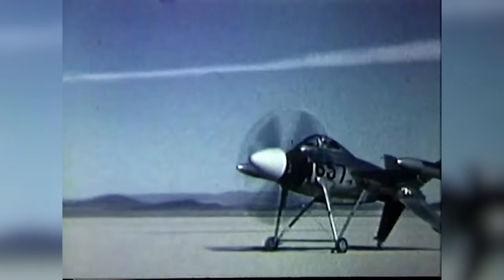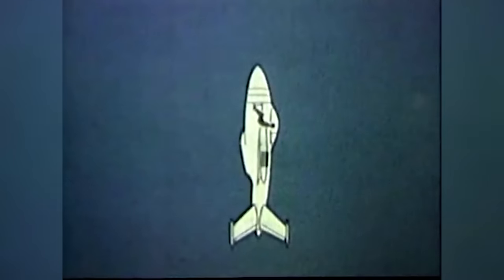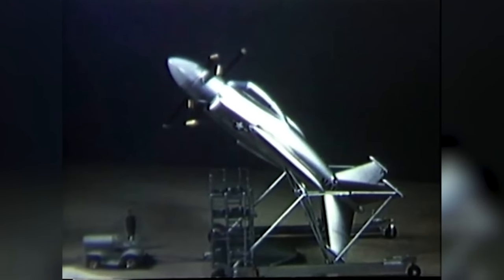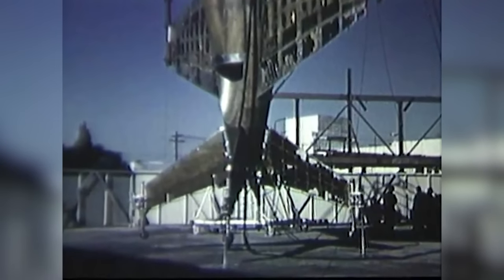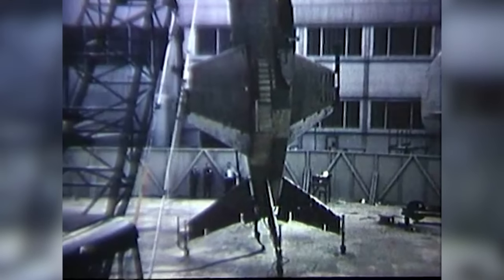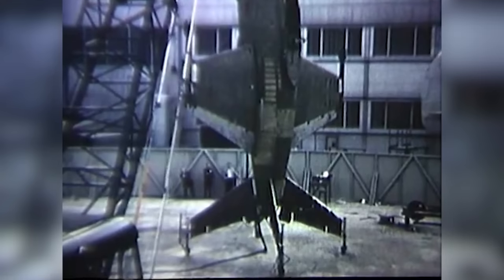Coming in third place, we have the Lockheed XFV. In the late 1940s, the US Navy fell in love with the idea of a vertical takeoff convoy protection aircraft, and this obsession spawned several interesting designs — with the Lockheed XFV being the ugliest of the bunch. Designed to be powered by a 7,100 horsepower turboprop engine that would never actually materialise, the XFV was meant to take off from and land back on something not unlike a helicopter landing pad on a cargo ship, making it Lockheed's most insane and most ambitious aerial project to ever leave the drawing board.